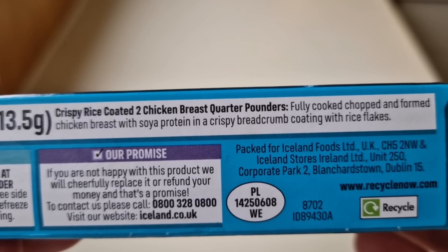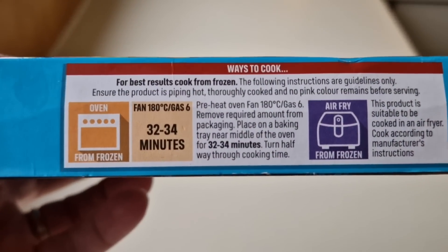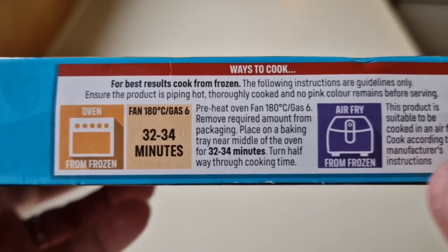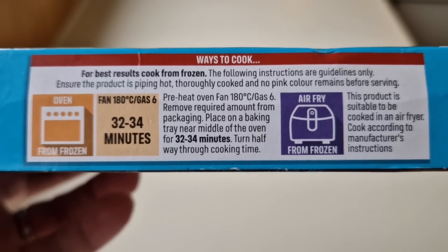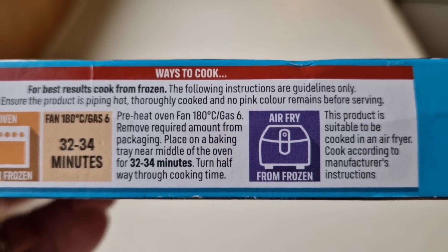Packed for Iceland Foods Ireland. For cooking, you can do it in the oven: fan 180, gas six, 32 to 34 minutes. Or you can air fry it from frozen. Obviously, according to the size of your air fryer, adjust the times and heat settings accordingly.